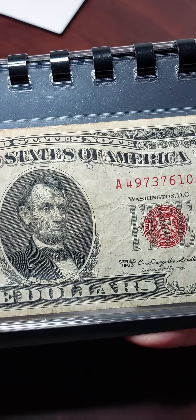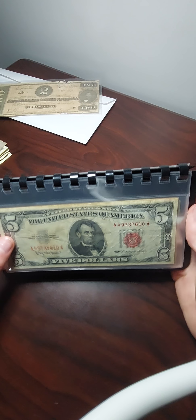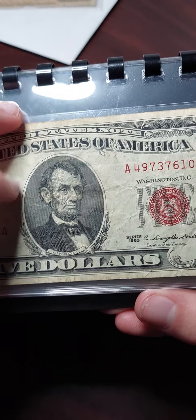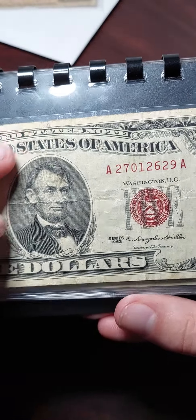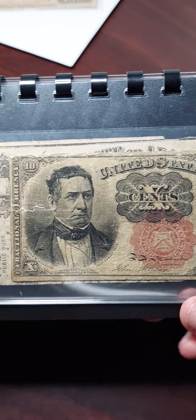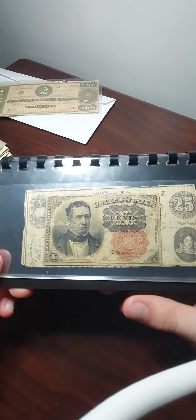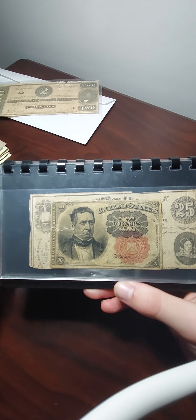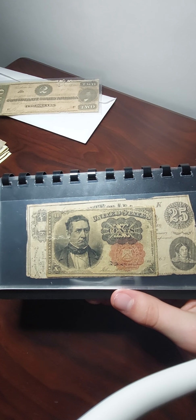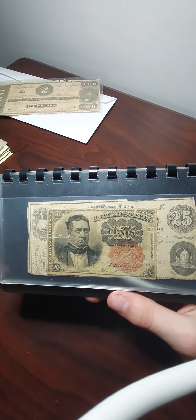Then we have my three red print bills — not star bills, just regular bills — and all of them are Series 1963. This next one is probably my most well-known paper bill, because it's the one I got for my 'Something Unique for My Collection' video. I'll link that video in the description.